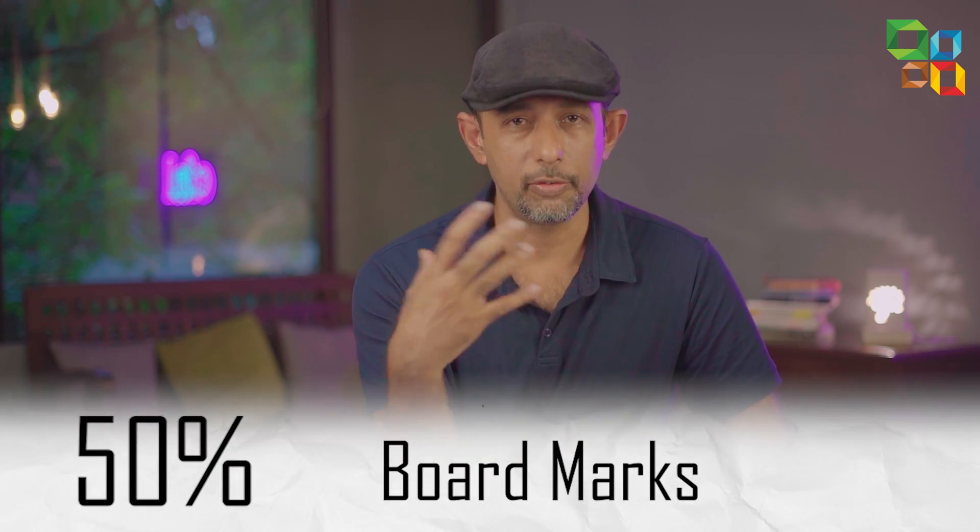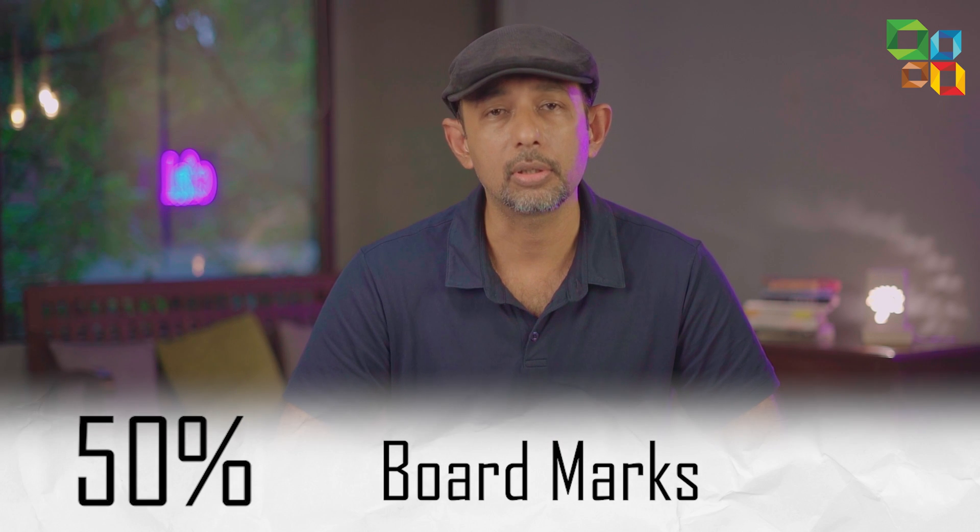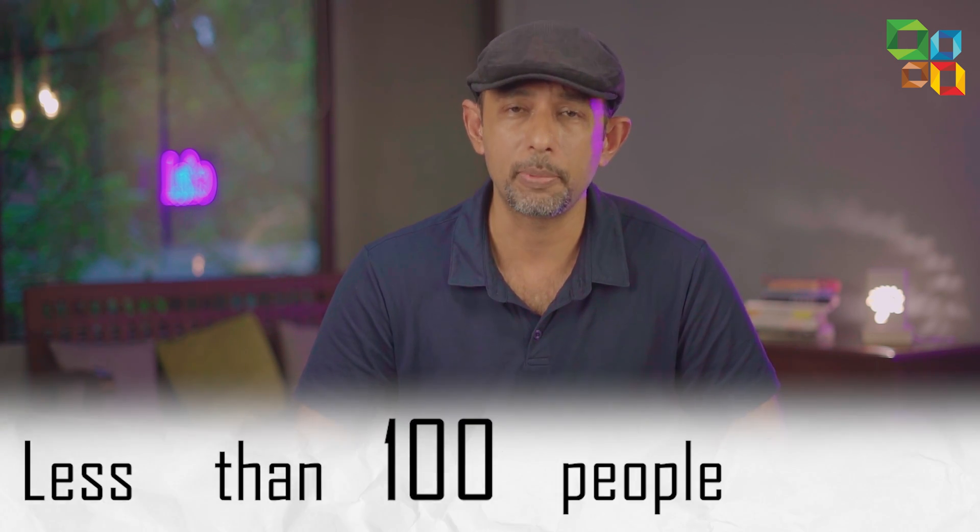Karnataka CET will give 50% weightage to board marks and 50% to your marks in Karnataka CET. Now you know how to do well in board exams — the strategy is pretty simple. But scoring 90% or even 80% in Karnataka CET, that's scoring around 150 marks, is not very easy and probably less than 100 people do it.